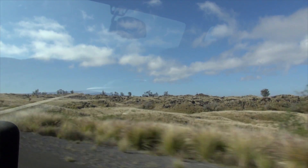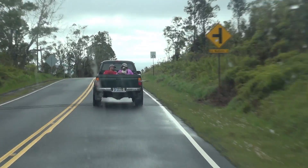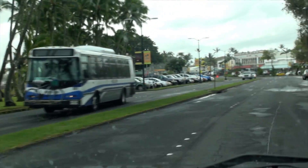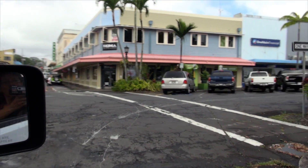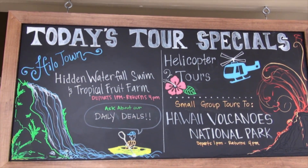Today we're driving to Hilo. See those wild rams? They're everywhere. The road that goes through the center of the island is called the Saddle Road, and you climb to over 6,000 feet. Low visibility from fog or rain is very common. As we get into Hilo, we're excited for our tour with Forest Trail Tours. Their office is located in a little shopping area right off the main highway.